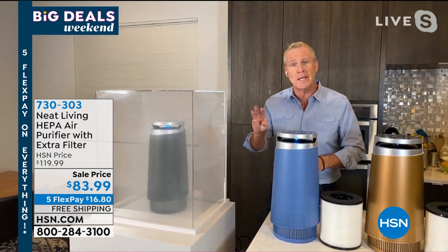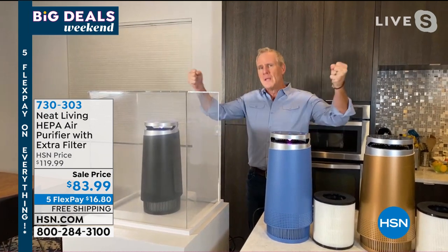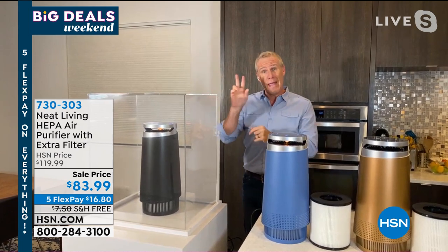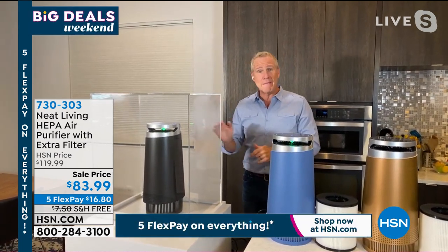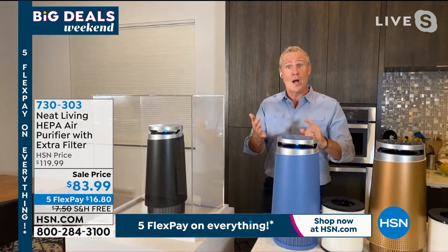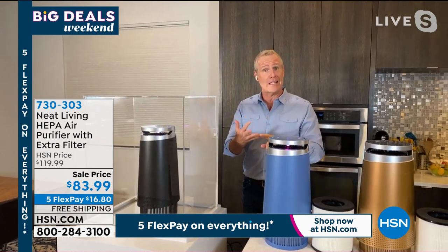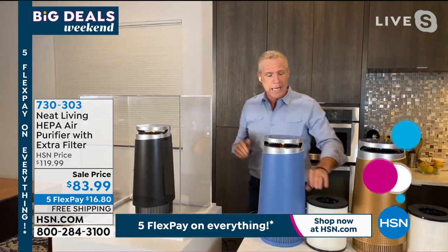Look how quickly it grabs that smoke. It's a three-stage filtration — the pre-filter grabs all the large particles, like when you open up some drapes and you see all those dust bunnies flying around. The HEPA grabs 0.3 microns. And then of course there's activated carbon, so it's going to get rid of odors and VOCs — like pet odors from dogs, cats, birds, and so on. This is a three-in-one.